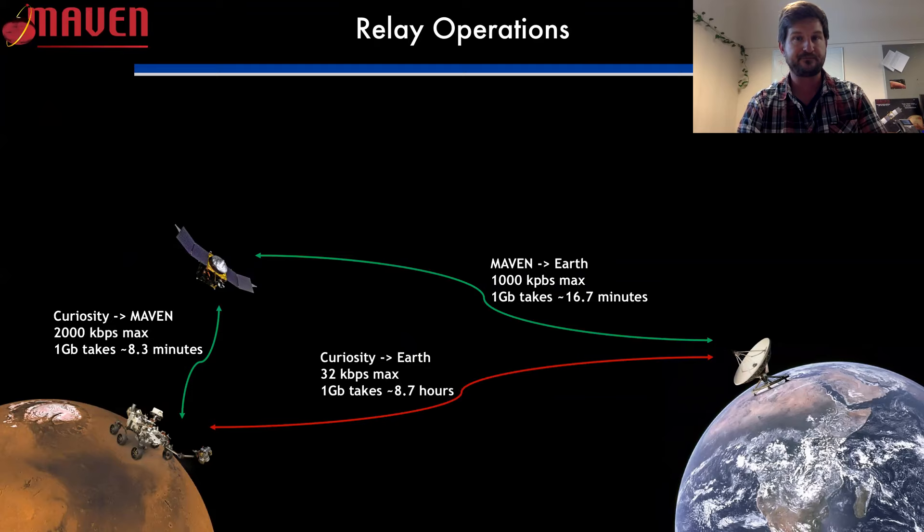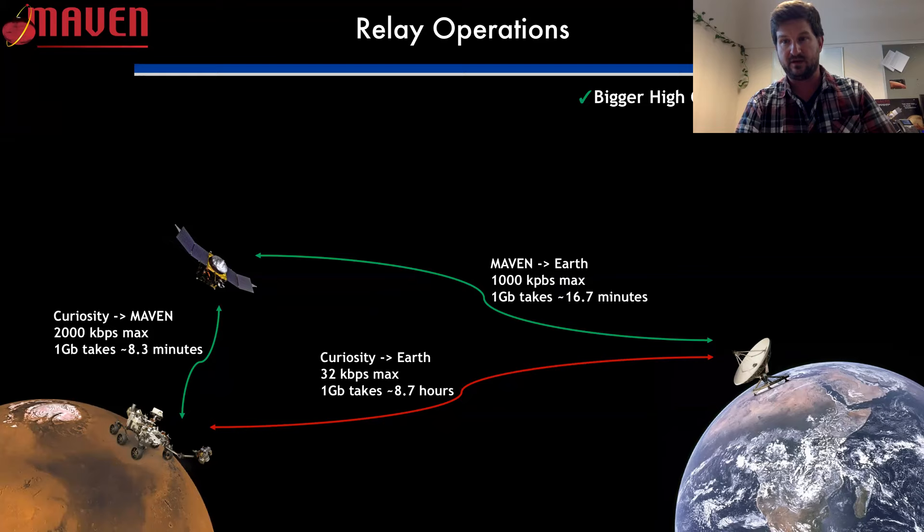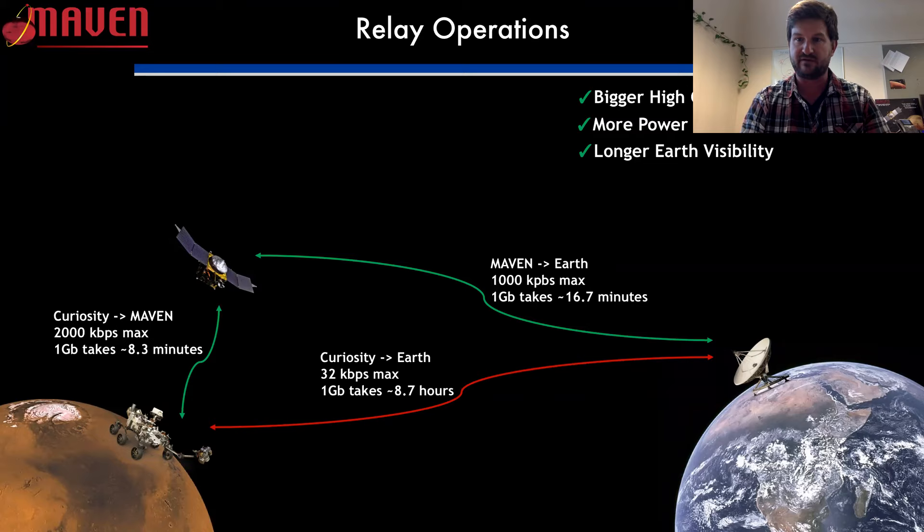The reasons MAVEN is good for relay: we have a very large high gain antenna — over two meters — while Curiosity's is on the order of maybe eight or nine inches. We also have more power; the big solar arrays let us transmit at a higher rate. And we have a longer visibility with Earth. Being in orbit allows us to have Earth within our line of sight for 16 to 18 hours out of every Martian day. For Curiosity, there's going to be half a Martian day every day where Earth is effectively below the horizon.